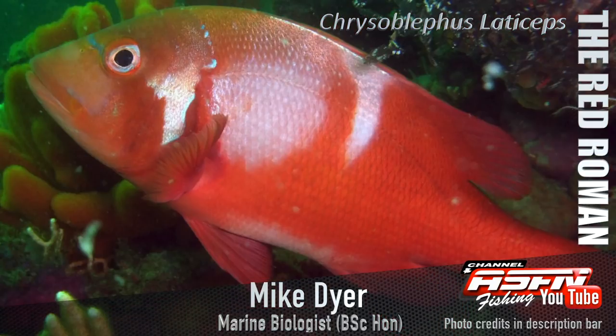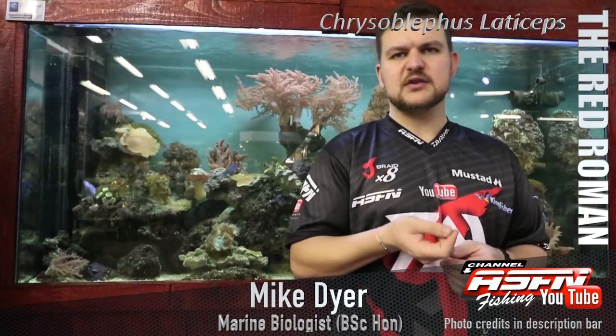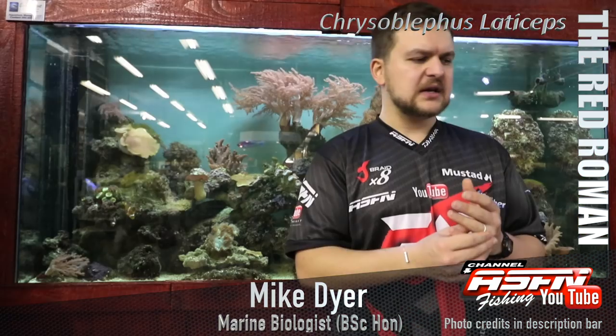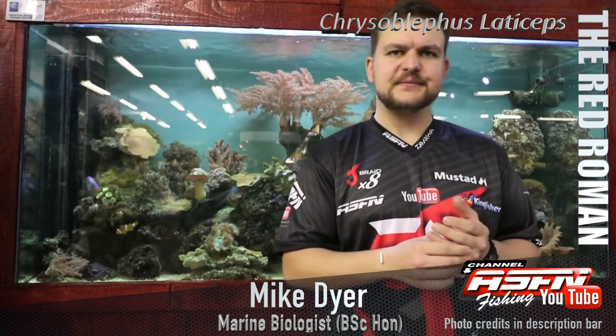The Red Roman — the Royman — whatever you call it, it's a species worth targeting. Worth keeping one or two, but do limit your catch, don't catch your limit. Cheers guys.